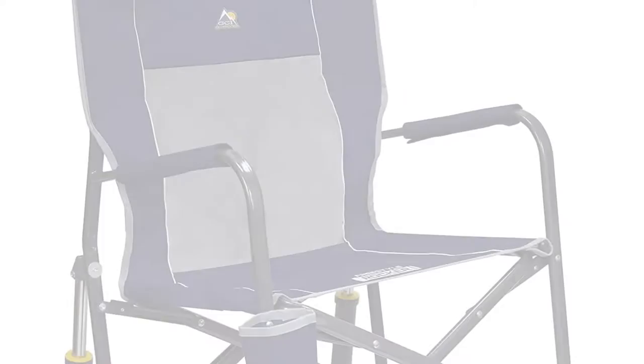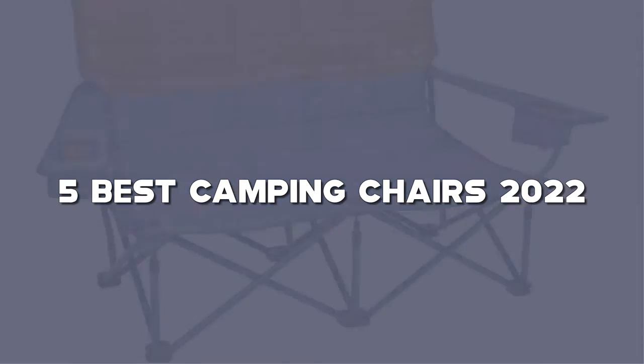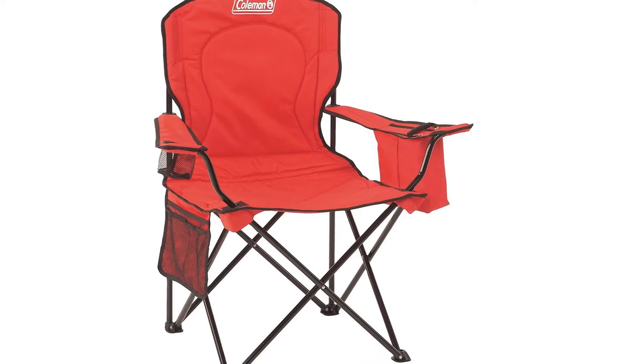Looking for the best camping chairs? Here I have made the list of the top 5 best camping chairs in the market that are worth buying. Let's get started with the video.